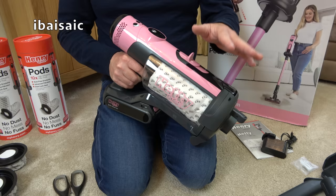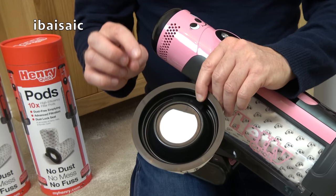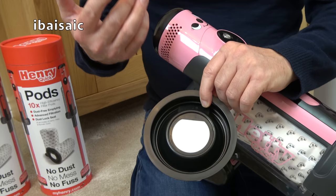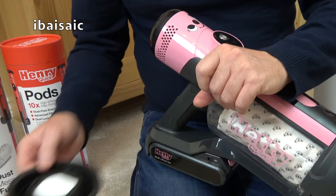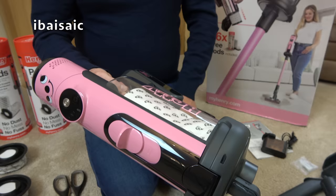That's the whole selling point for me — the biggest selling point of Hetty and Henry Quick is the use of these pods. Some people like them, some people don't — I personally like them. I've been using Henry Quick for nearly three weeks and haven't seen a speck of dirt yet. When I was using the Dyson V12 Detect the month before, it had a very small bin I was emptying constantly — at least once, sometimes twice a day. With Henry Quick I've not even looked in the bag.